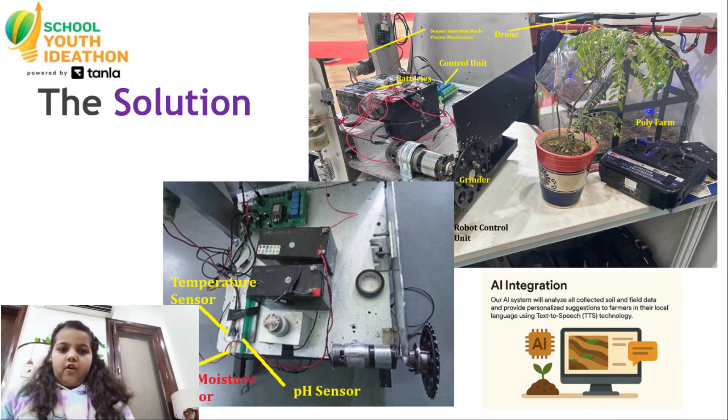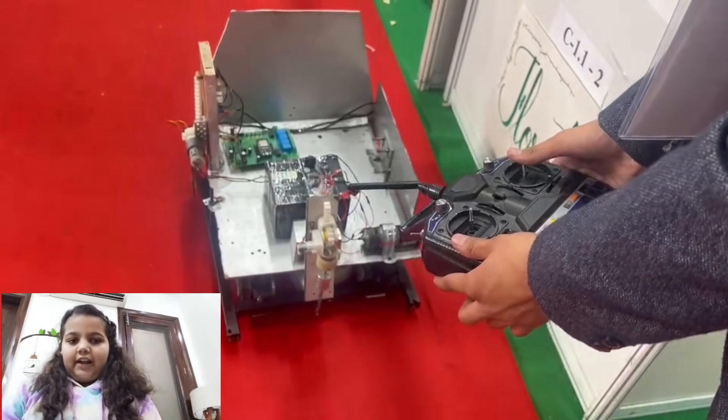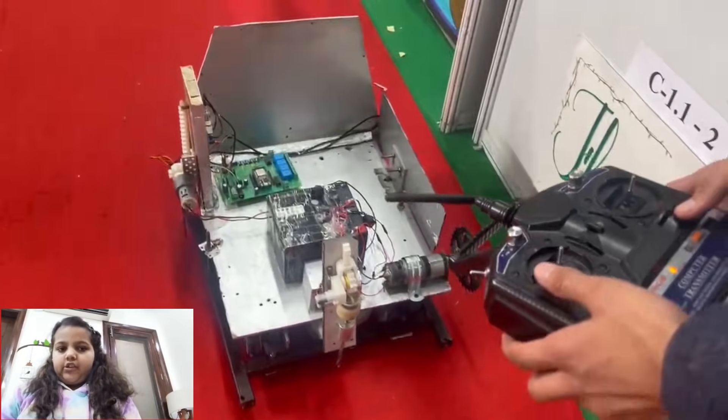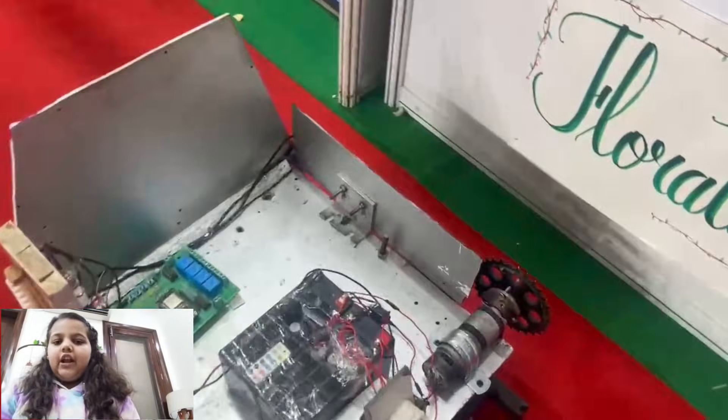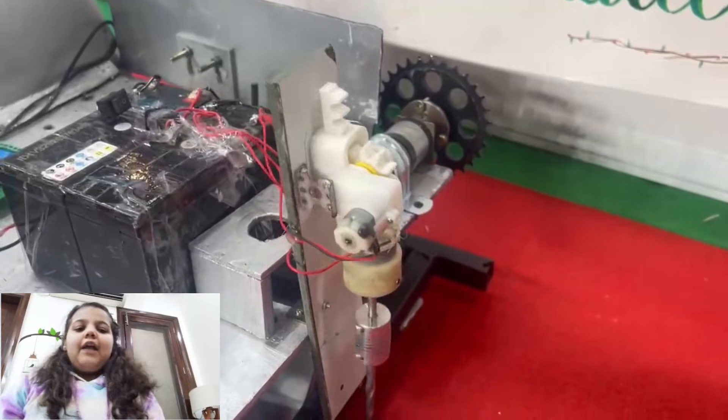To solve this, we have developed Mob Soil, a smart robotic system for agriculture. Mob Soil moves across the field and measures soil pH, moisture, and temperature in real time. It also supports tilling, seed dropping, and plant cutting.